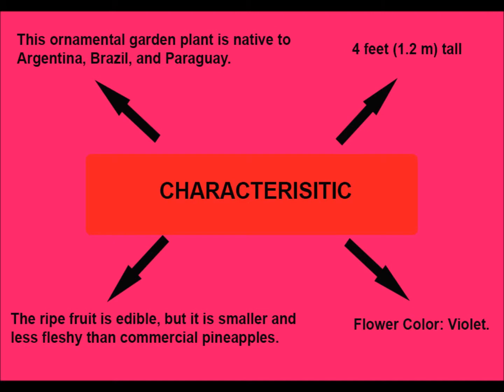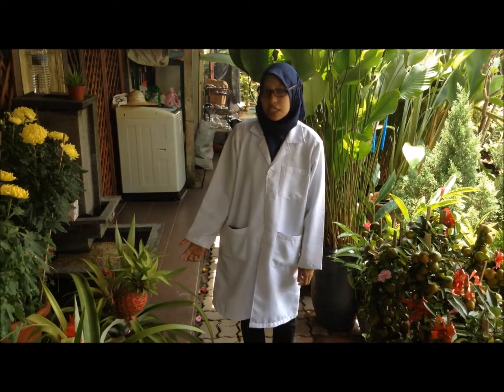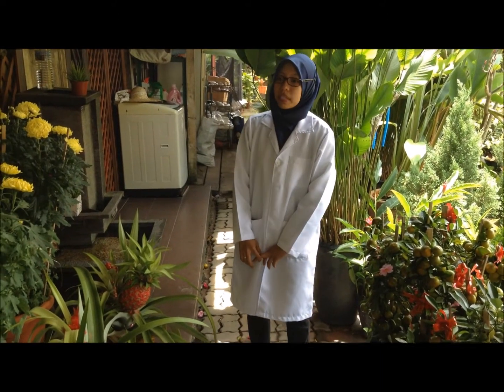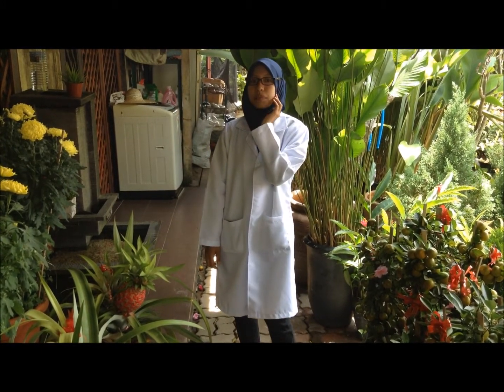The ripe fruit is edible, but it is smaller and less sweet than commercial pineapples. Its flower color is violet. There are many advantages of this fruit. It contains vitamin C and vitamin A that can help prevent cancer. Secondly, it can improve the metabolism rate because it contains aspartic acid. And lastly, it can improve the digestive system.